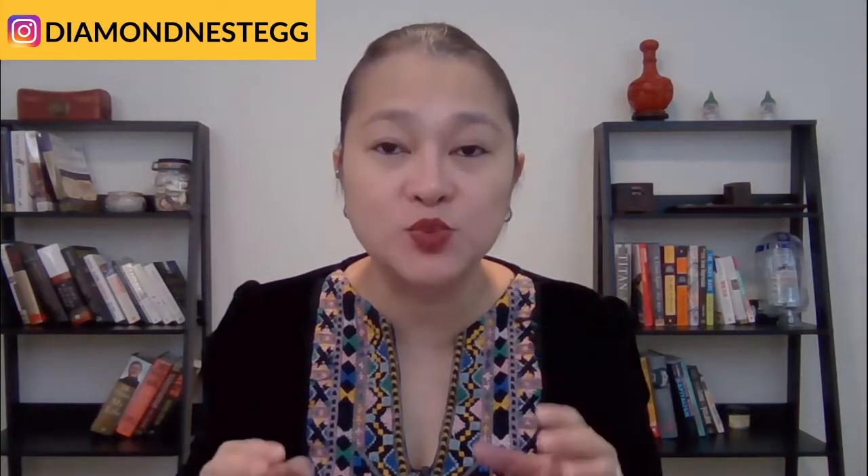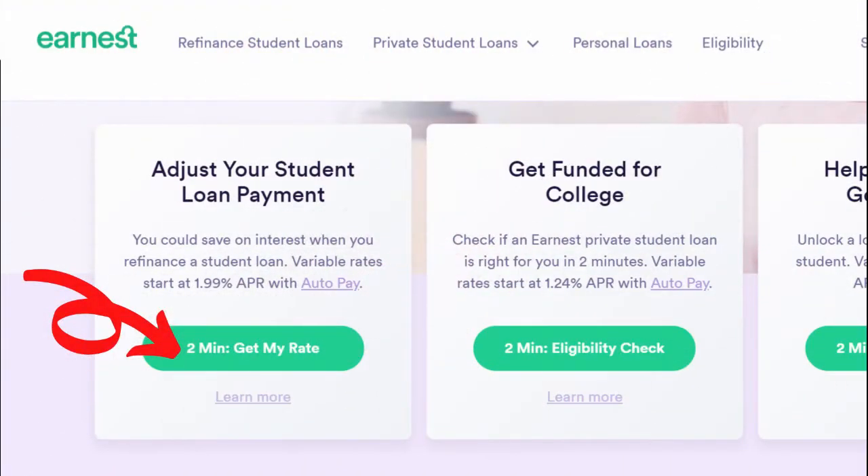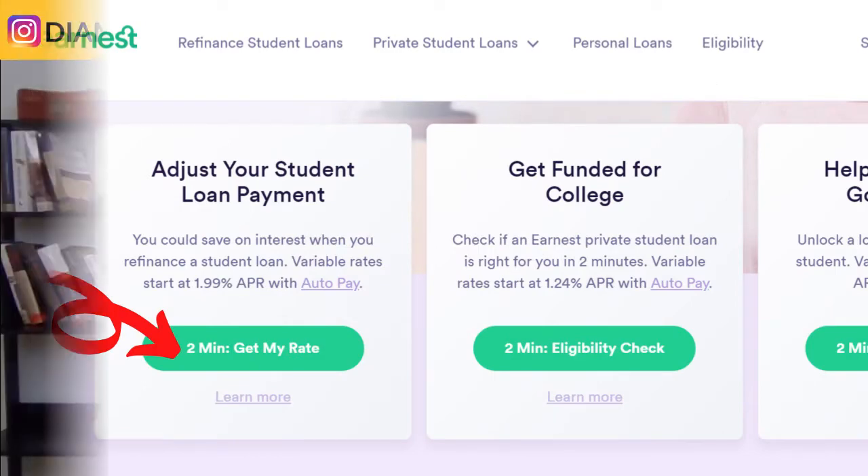At the time of this taping, Earnest's lowest rate is 1.99% on a variable five-year loan. SoFi's is 2.26%. We recommend checking your rates with both lenders to get a sense of the options and interest rates that are available to you. Again, the links for Earnest and SoFi and Credit Karma are below this video. Do you have any idea what the interest rate you're paying on your student loan is right now? Are you on track to pay them off soon, or is it looking more like never? Drop us a comment below — we'd love to hear from you.